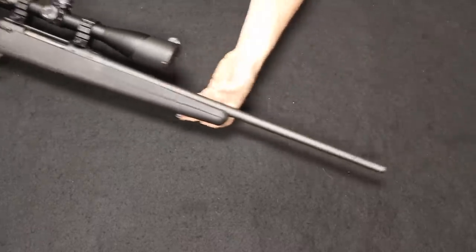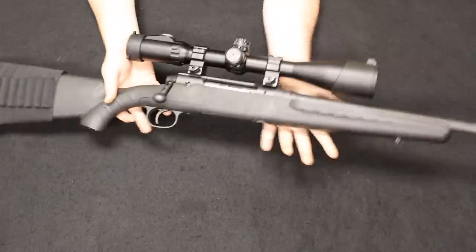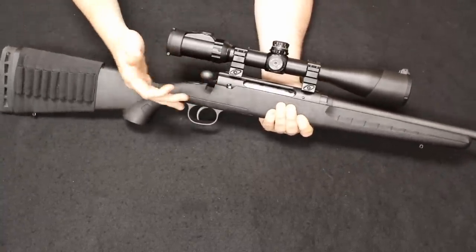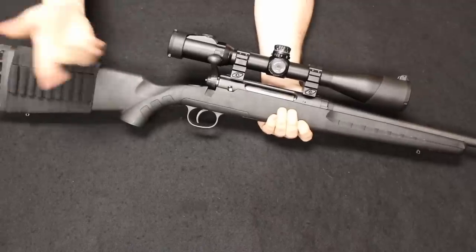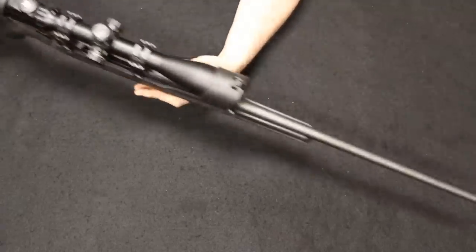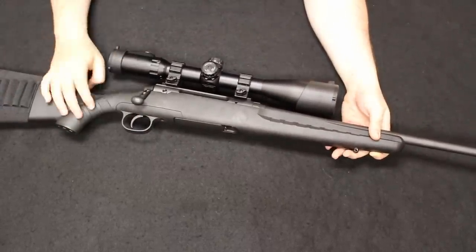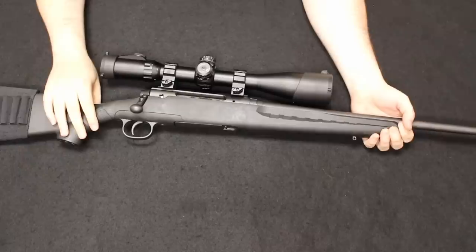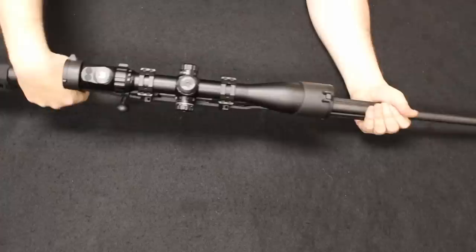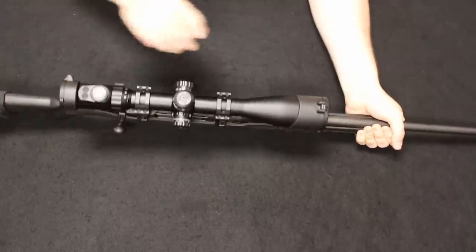Up next is a Savage Edge in .223. This came out around 2010, and about a year later got the name change to the Savage Axis — it is essentially the exact same rifle other than the name change, so this is a first or second year production Axis. It's a very basic economy entry-level bolt action rifle with a really nice action for the money. New you'll find these around the $350 price point; used, between about $250 and $300.